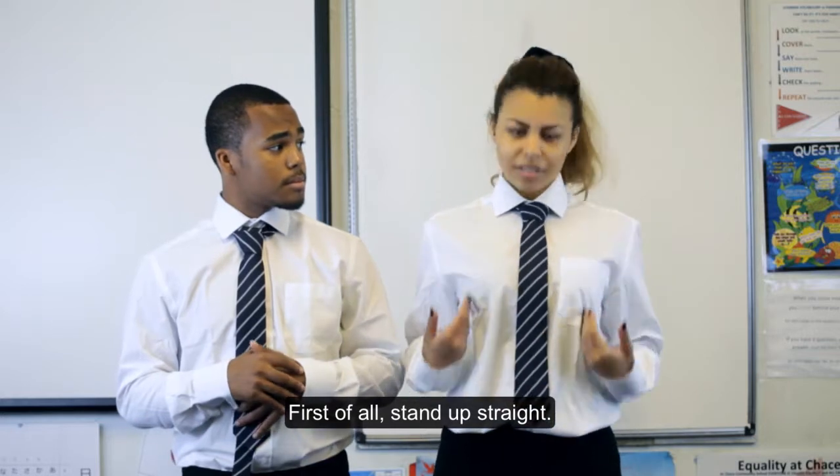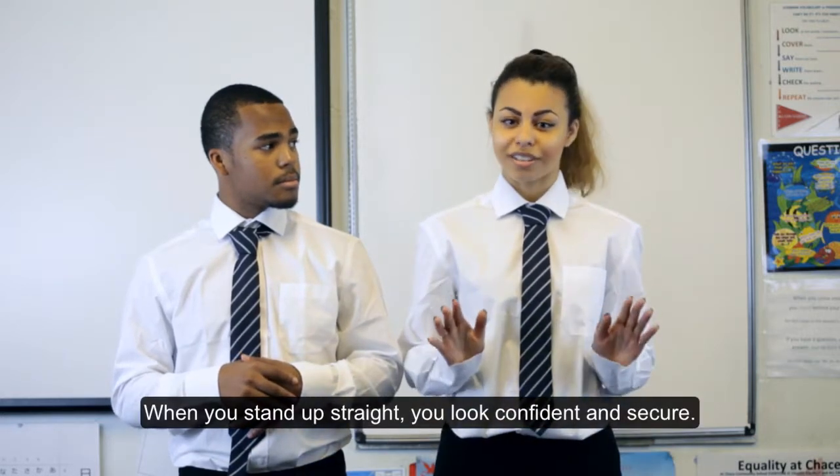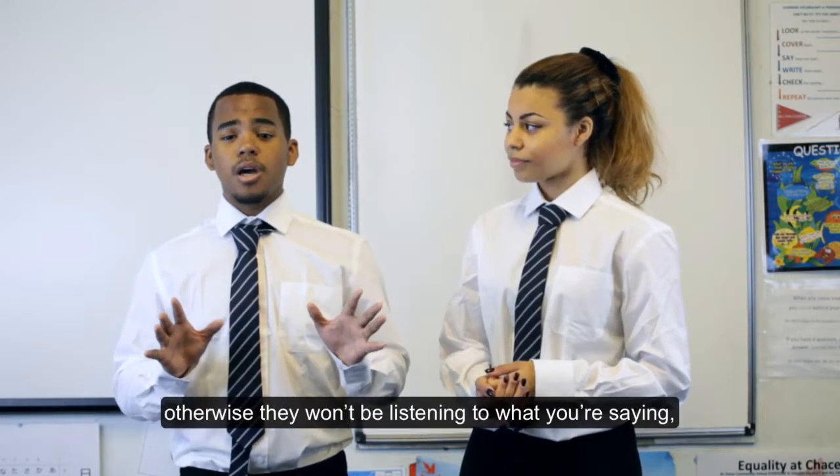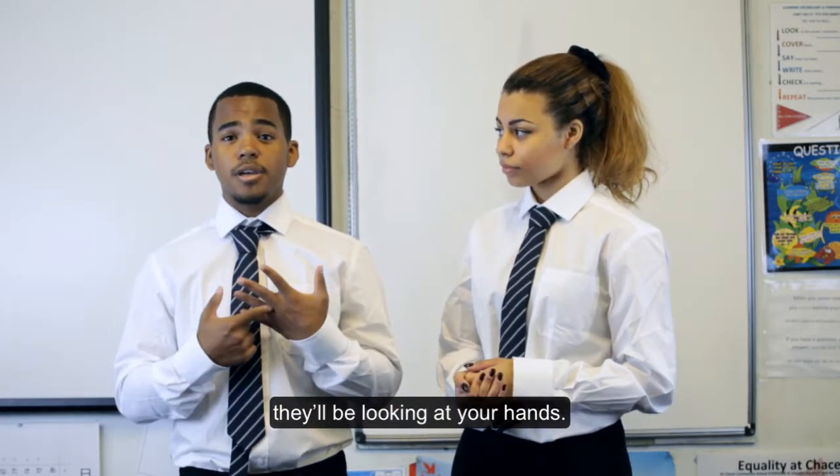First of all, stand up straight. When you stand up straight, you look confident and secure. Use hand gestures, but not too much, otherwise people won't be listening to what you're saying — they'll be looking at your hands.